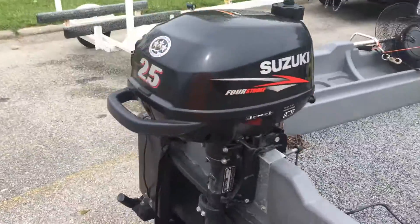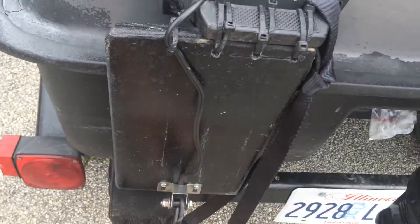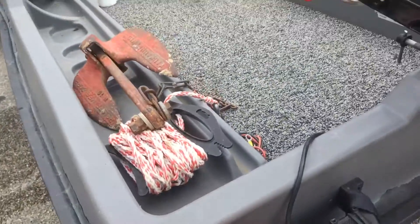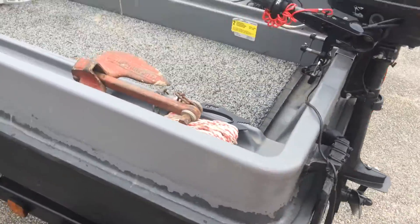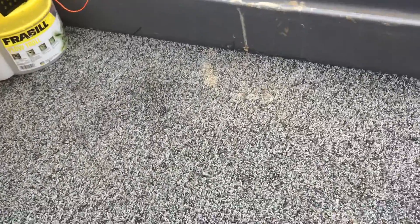A little 2.5 four-stroke Suzuki. Right here we got the transducer. I got a wood bracket zip tied to the back handle that way I'm not drilling holes in the boat. Two anchors so I'm not spinning around. Hardwood floor, carpeted out.